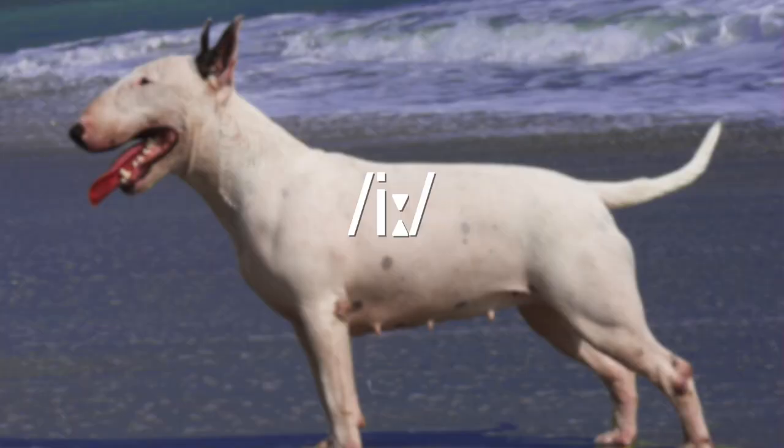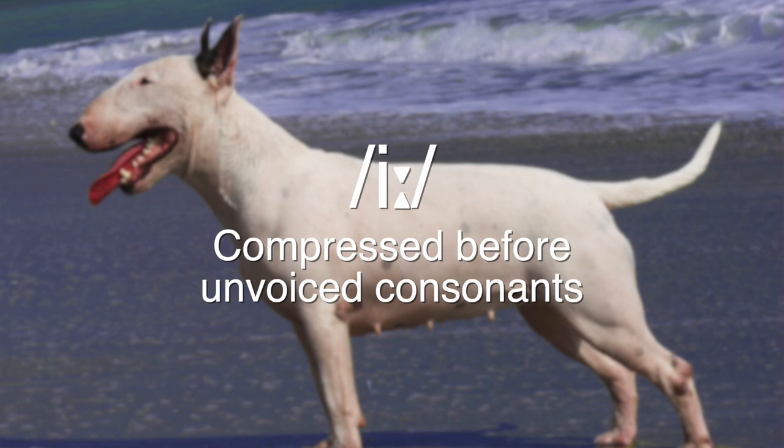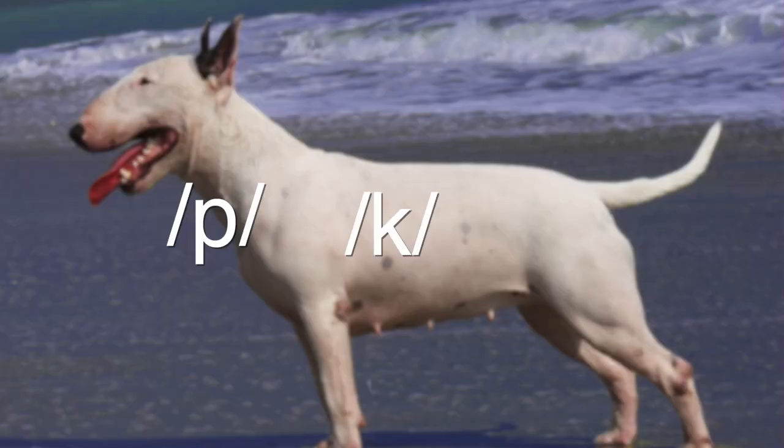The reason that some people mistakenly think that the difference between /iː/ and /ɪ/ is a difference of length, is that the sound /iː/ is sometimes pronounced long, while the sound /ɪ/ is always pronounced short. To add to the confusion, the symbol for the sound /iː/ has two little triangles that do indicate that it's a long vowel. However, in practice, the sound /iː/ is compressed whenever it's followed by an unvoiced consonant sound — unvoiced consonant sounds are sounds like p, k, and ch.